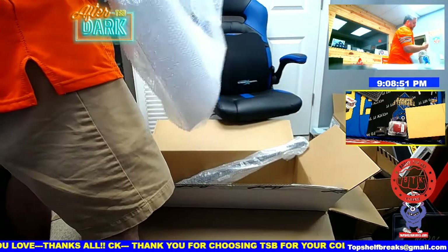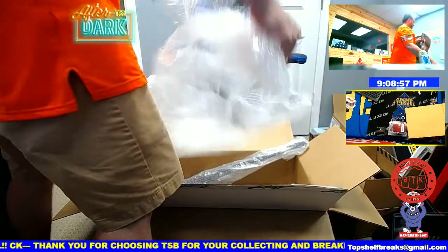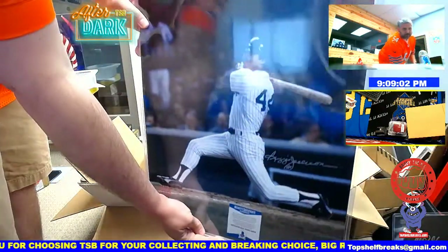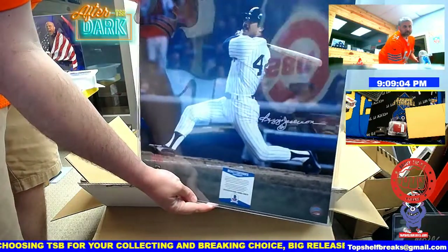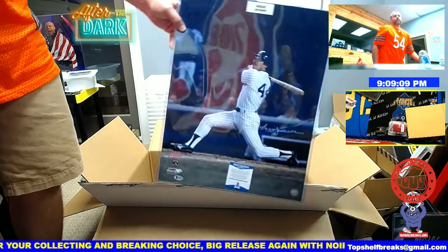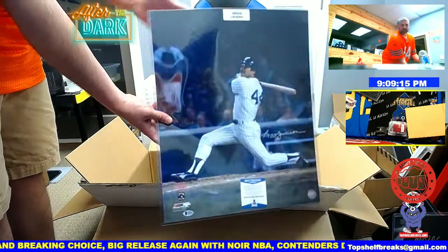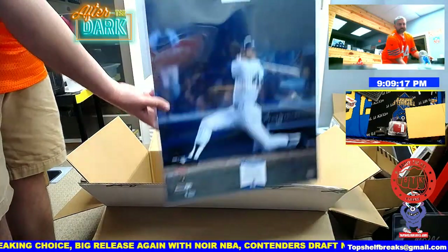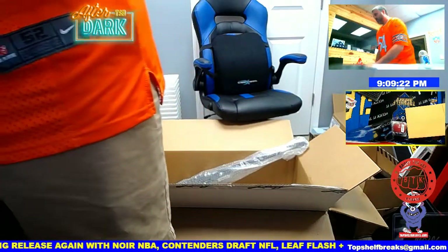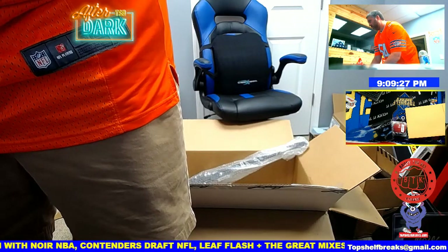The last one in this set — and then there's two more items in there. It is Reggie Jackson, silver ink, Beckett authenticated 16-by-20. Señor October, Reggie Jackson 16-by-20. Any Bronx Bombers fans in the house? It's pretty cool. Reggie Jackson photo.